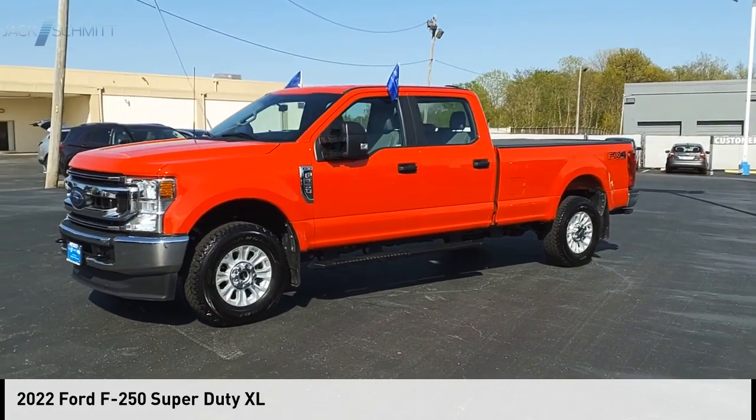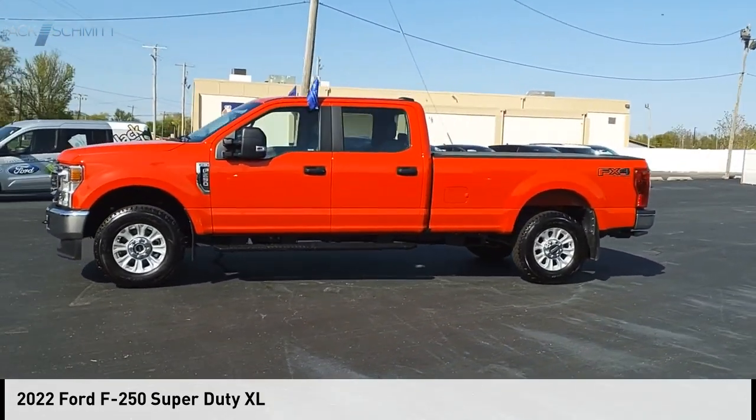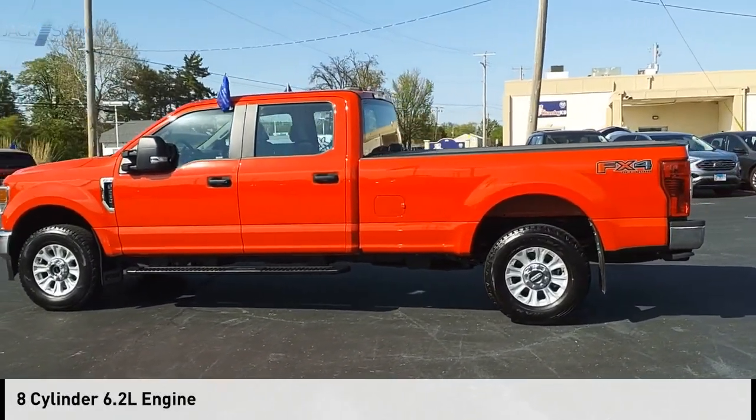We are pleased to show you the 2022 F-250 Super Duty. This vehicle is powered by a four-wheel drive, eight-cylinder, 6.2-liter engine.